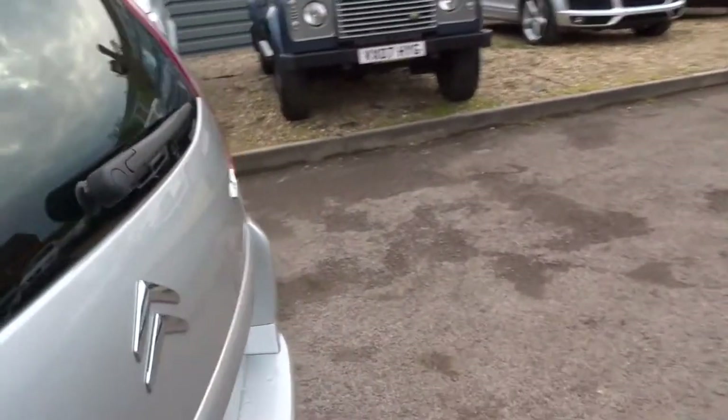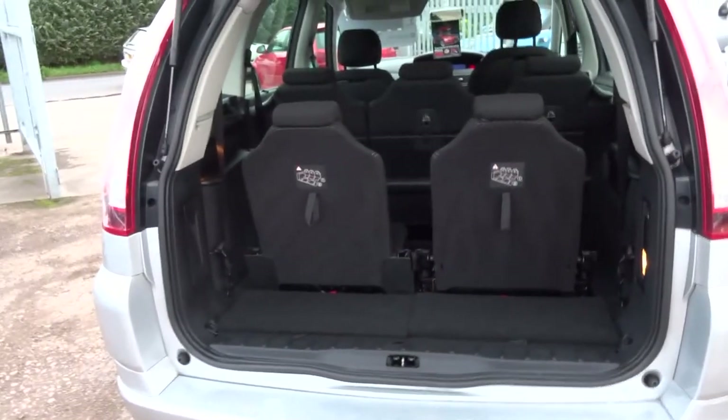There's loads and loads of space — it's a very practical vehicle. The car also comes equipped with roller blinds on the windows, perfect if you have small children in the summer. If you open the boot, you can see fold-down seats which fold completely flat into the floor.